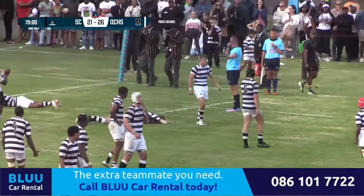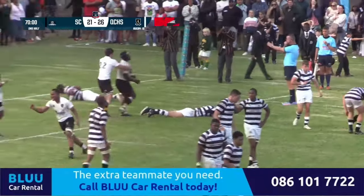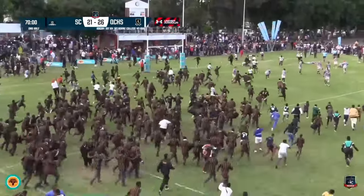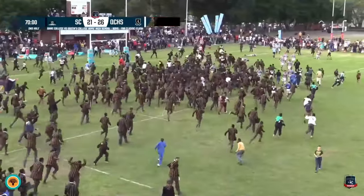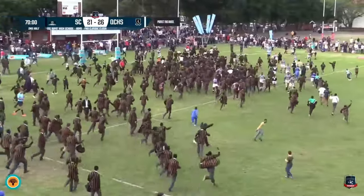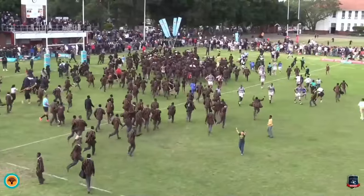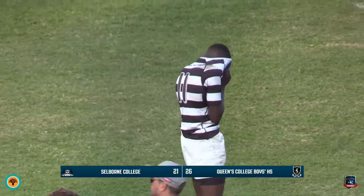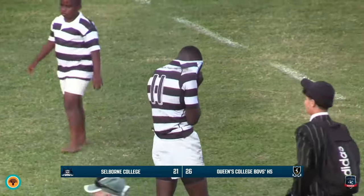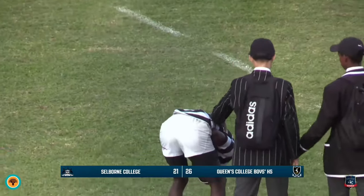He's lost the ball forward in contact and that will be the game. Queens College taking out this F&B classic clash against Selborne College 26 points to 21. A fantastic game by the travelling side. Queens clean out the game 26-21. Selborne will go back to the drawing board and ask: how did we lose this game?